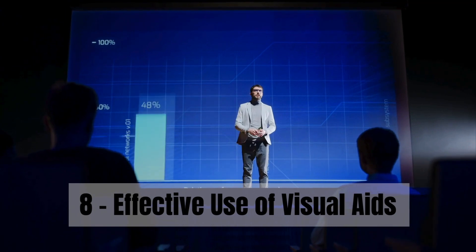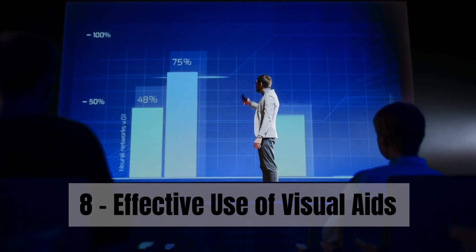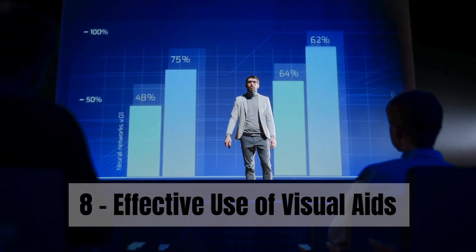Step 8: Consider using visual aids. Pictures or charts can enhance your message, but remember, they're there to support your words, not replace them.